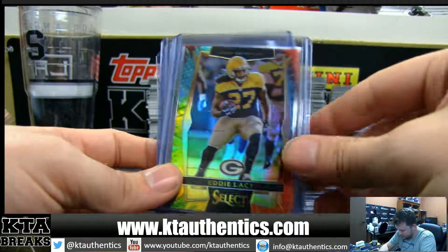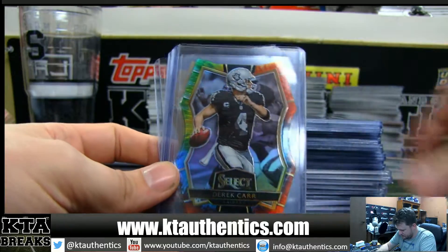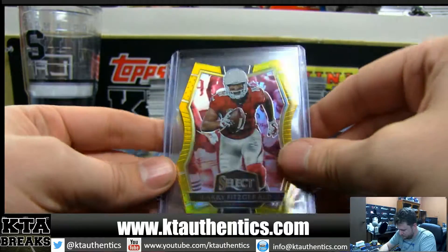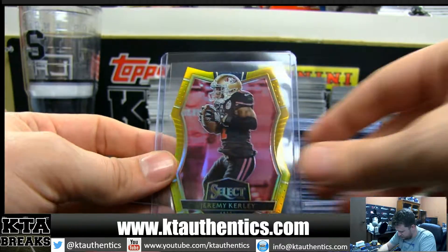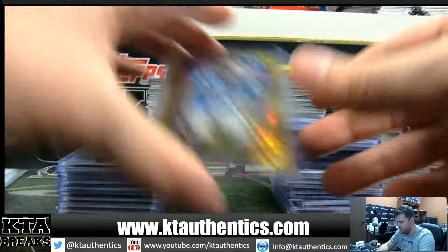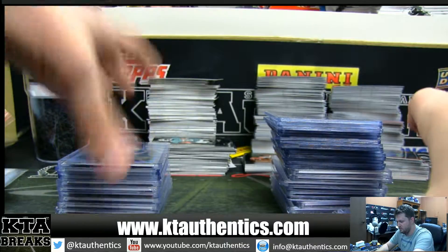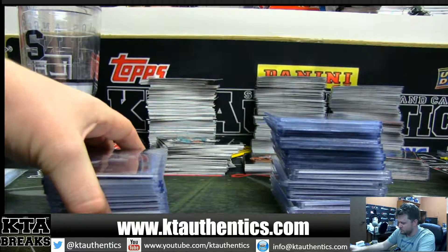Tie-dyes include Todd Gurley, Eddie Lacey, Steve Smith, Derek Carr, and DJ Foster — all die-cuts. We've got a bunch of golds in this one: Larry Fitzgerald and Jeremy Curley, both to 10, and Daryl Worley from the Panthers.